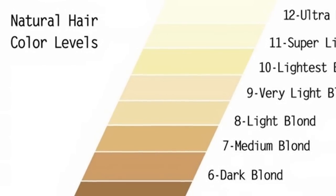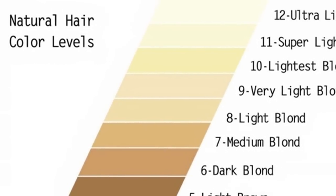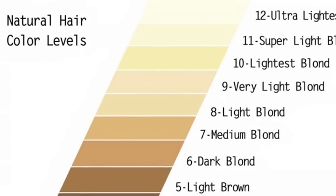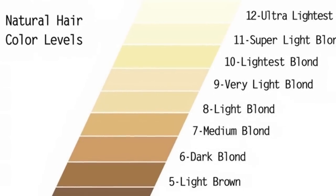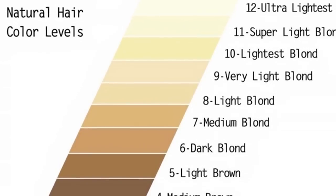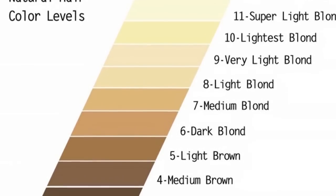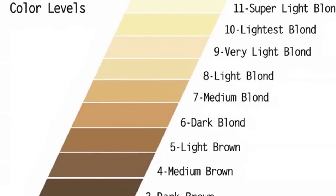Here's an example for you. If you're starting out with level 6 hair, or light brown, you could choose a level 9 hair color with 30 volume developer for a light blonde result. If you chose a color that was a level 5 with 30 volume, you would get a medium golden brown result.